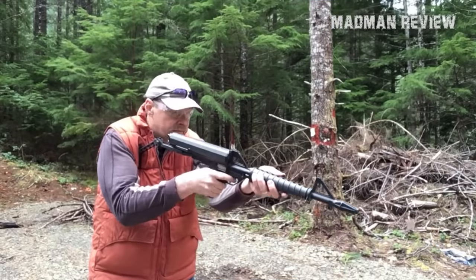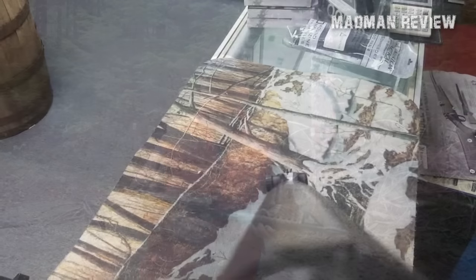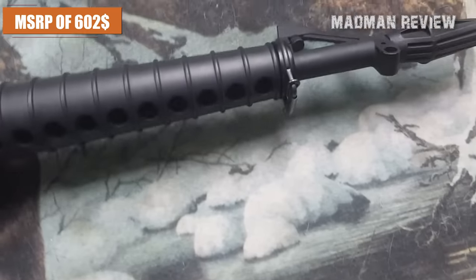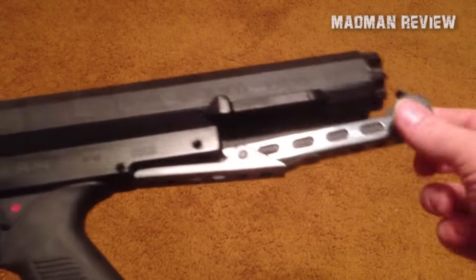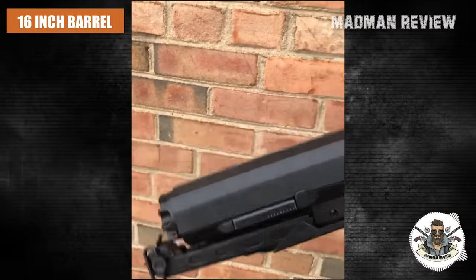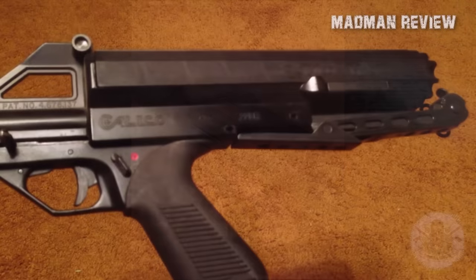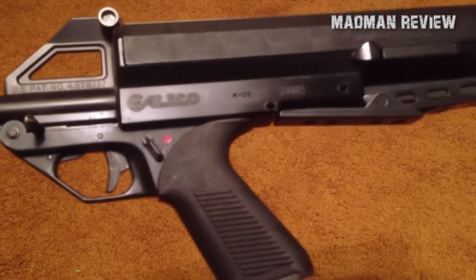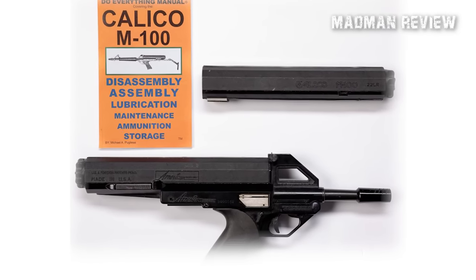While the M100FS exudes a playful and futuristic impression, which might lead some to underestimate its capabilities, make no mistake — this rifle is far more than just a novelty item. With an MSRP of $602, it's your best option if you want a high-capacity .22LR semi-auto rifle for doing endless mag dumps. Its 16-inch heat-treated chrome molly barrel, boasting a 1-in-16 rifling twist, ensures surprising accuracy. And its 100-round helical feed magazine is its claim to fame — surprisingly reliable and not as bulky as aftermarket drum mags.